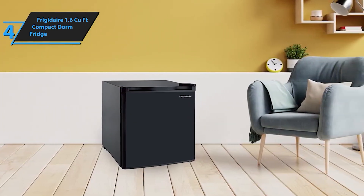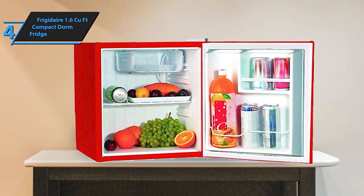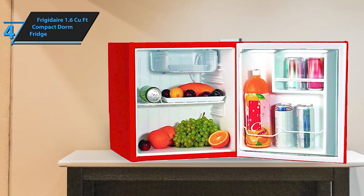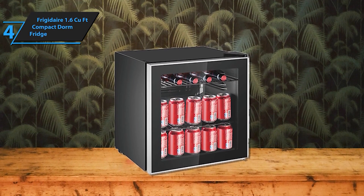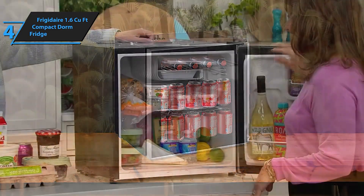One of its standout features is the built-in dry erase board on the front, allowing you to jot down reminders, notes, or doodles directly on the fridge. This innovative feature is both fun and practical, making it easy to stay organized and keep track of your items. The sleek white design is modern and stylish, blending seamlessly into any decor.